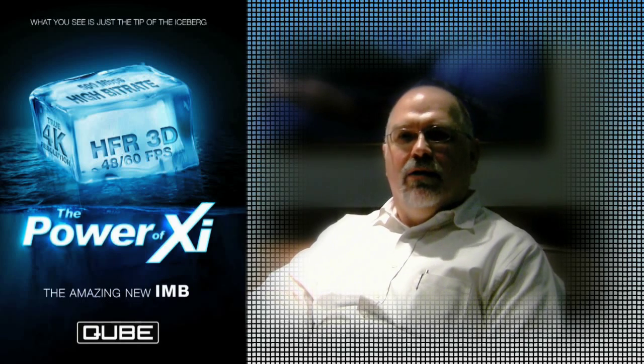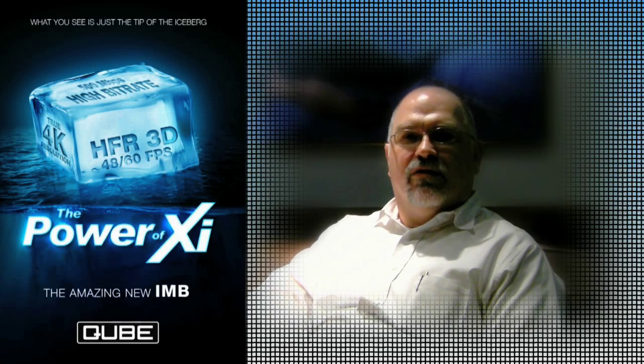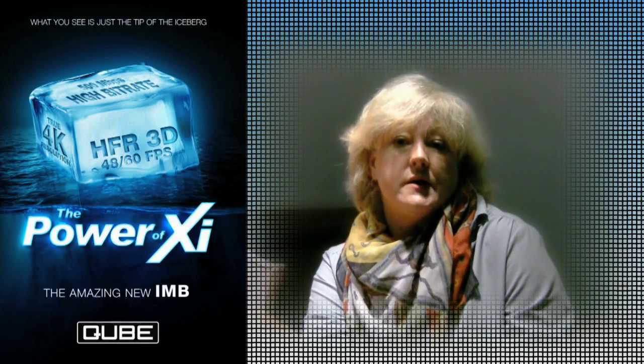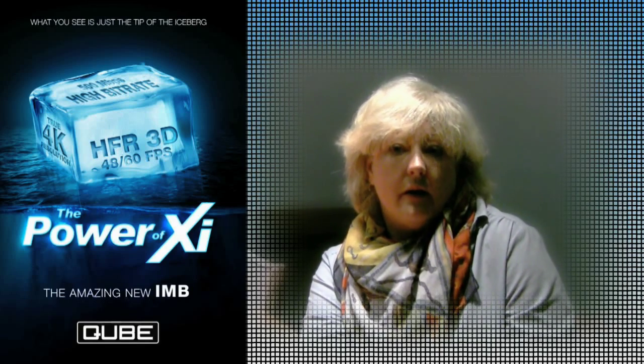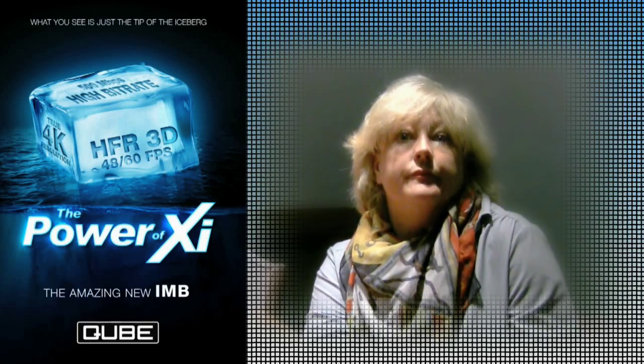They can currently do 4K full streaming video on two projectors because they're using an Ethernet delivery into integrated media blocks. The nice thing was we can load a print virtually with the size of a small disk versus 400 pounds. So logistically that was a huge deal for us.